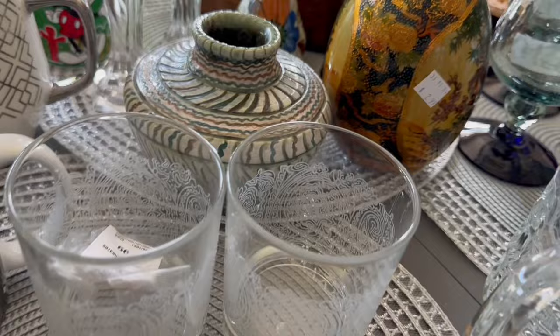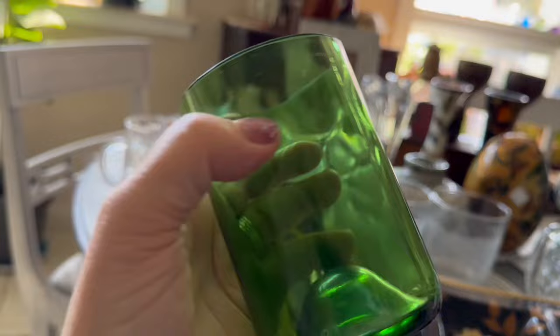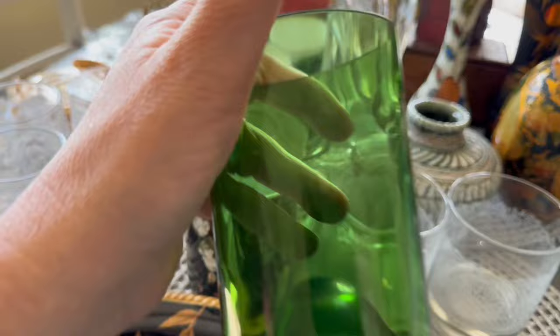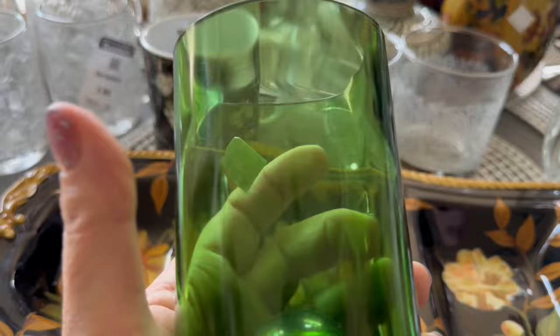This is a handmade, nicely done wine bottle turned into a tumbler. It's not sharp on top — they did a nice job of sanding it down. I think it also looks a little dark coastal or dark cottage core.